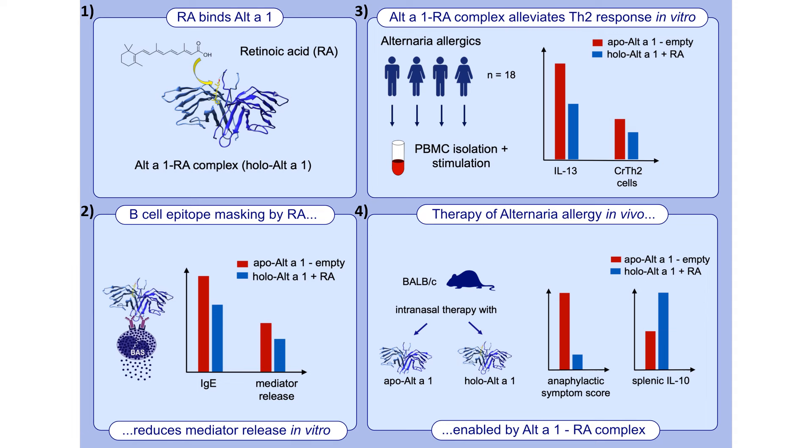Secondly, this binding of retinoic acid masks the B-cell epitopes on Alt a 1, and this leads to reduced IgE reactivity and reduced mediator release.